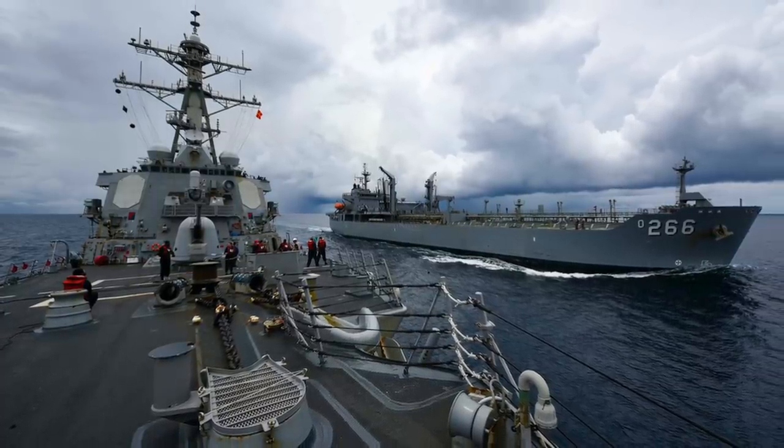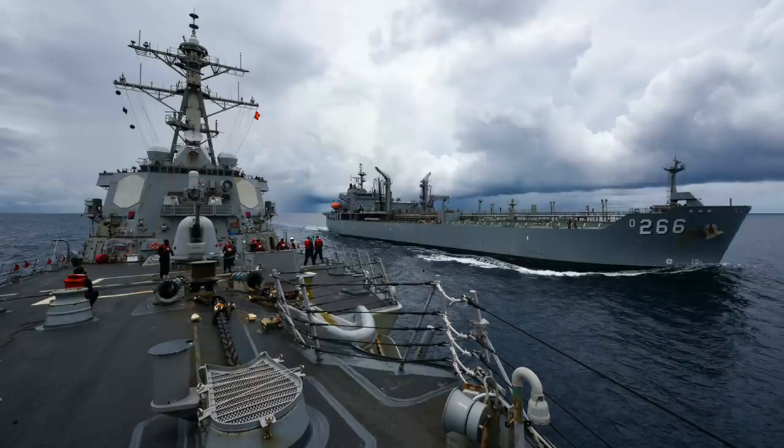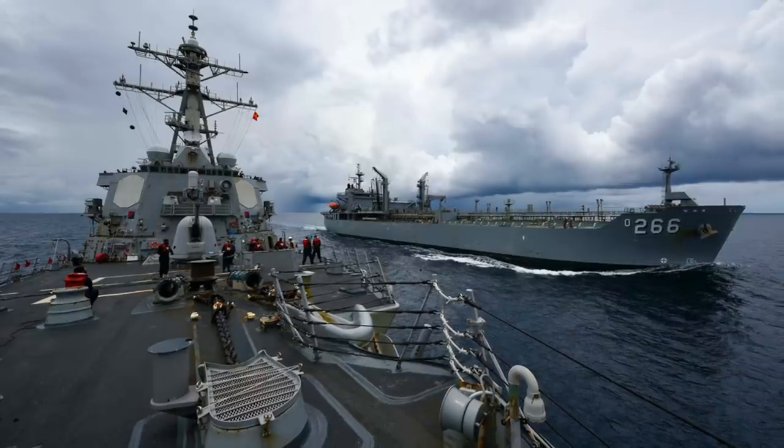Virginia-class submarines can defeat enemy submarines, clear sea mines, and strike land installations.